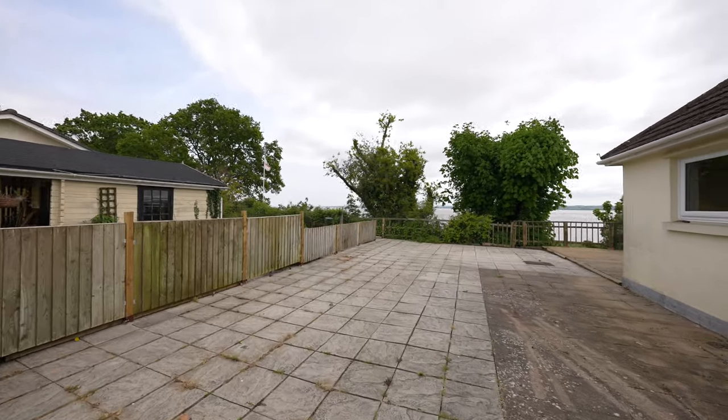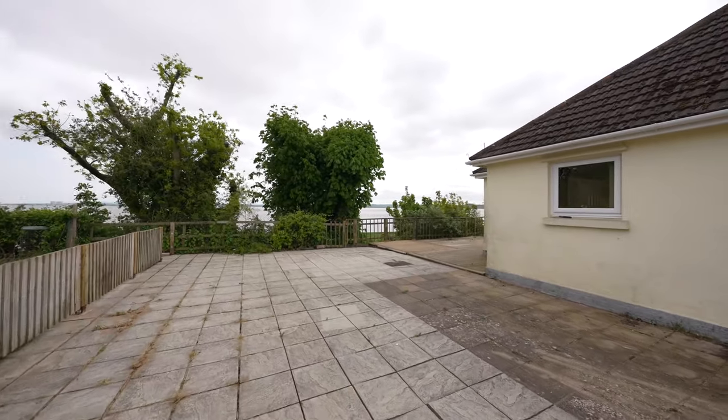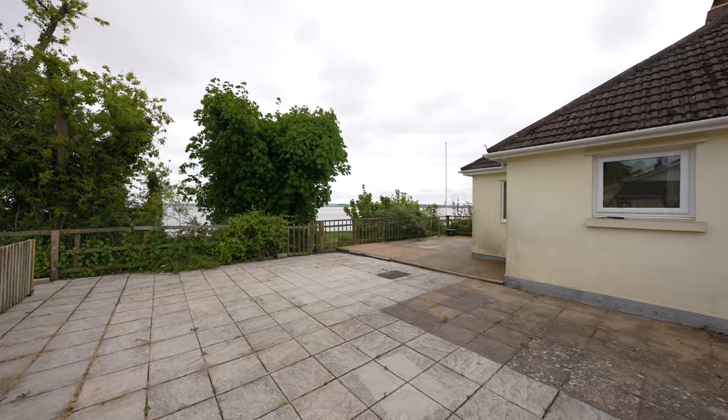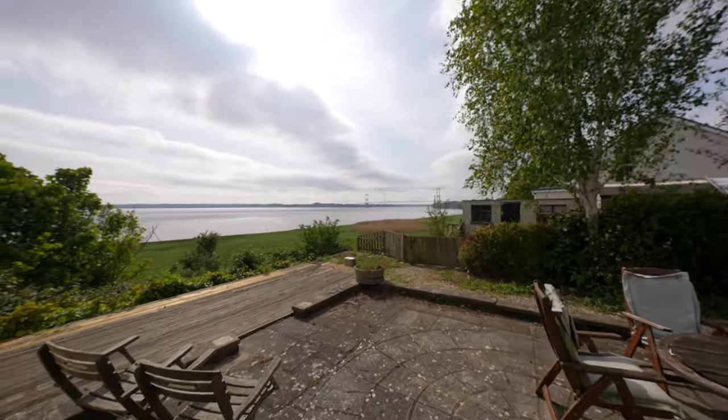To the rear of the property you first of all have this substantial patio area, again ideal for entertaining friends and family. There is then a large decked area which leads around to the other side of the property where you are greeted by a further patio area.